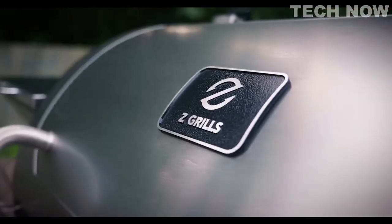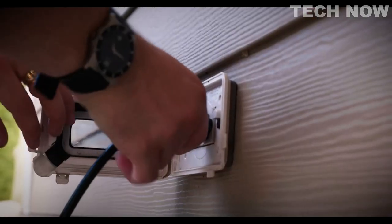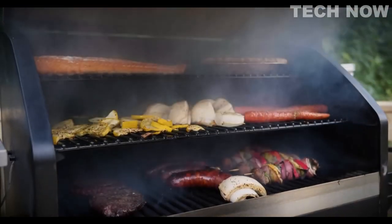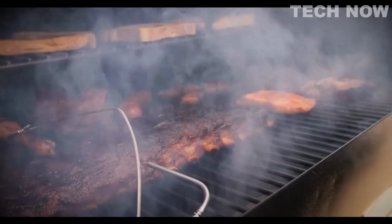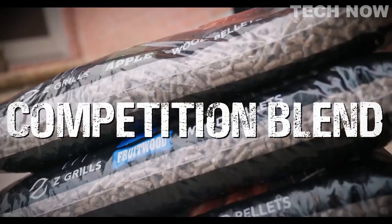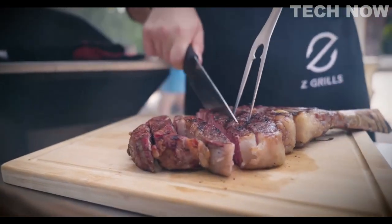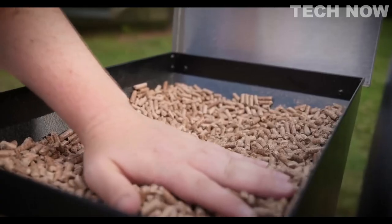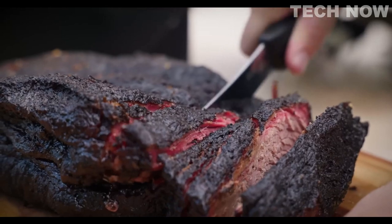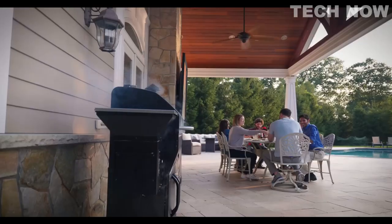With Z Grills, it's as simple as turning on the grill and setting the temperature. Z Grills pellet grills give your food a natural wood-smoked flavor that charcoal and propane grills just can't match. Pellet grills have become the must-have style of grill for home cooks and professional barbecue chefs alike for their ease of use, fuel efficiency, versatility, and eco-friendliness. Z Grills offers 100% natural wood pellets and a competition blend of fruit wood — apple, cherry, and hickory — to enhance the flavor of any food you grill. The pellet clean-out door makes emptying the hopper and swapping pellet flavors a breeze.